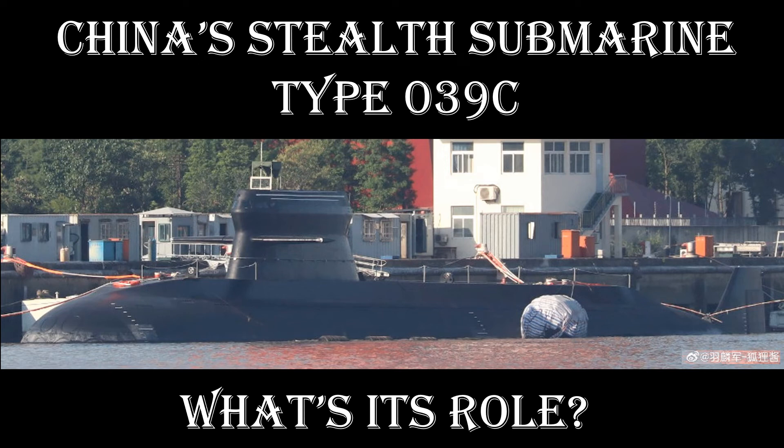Salutations. Welcome to Strategy and Analysis Centre. Today's briefing: China's new stealth submarine, Type 039C.